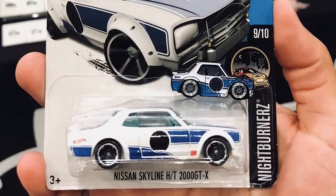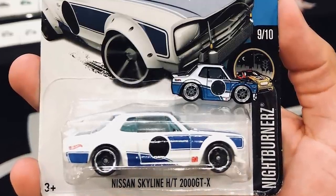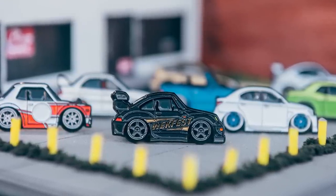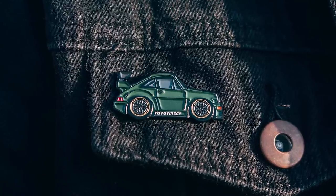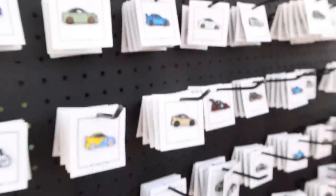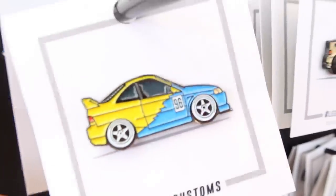Relating this to Hot Wheels — especially with what they've been doing recently with famous cars, tuner cars, and cars that we only aspire to own one day — these pins kind of have that same aura, same feeling. Taking on the whole thing with Hot Wheels is presentation. They're all symmetrical, they're all facing the same way. I wanted to do the same thing when it came to presenting my pin.